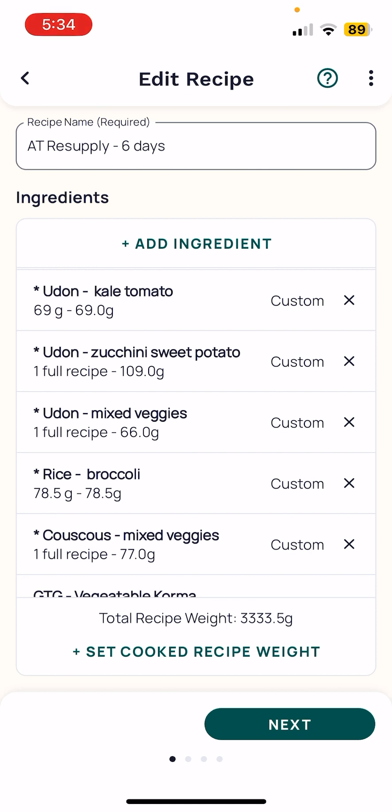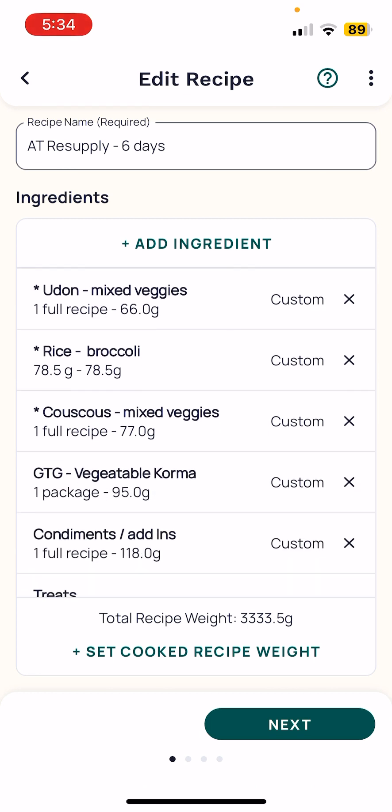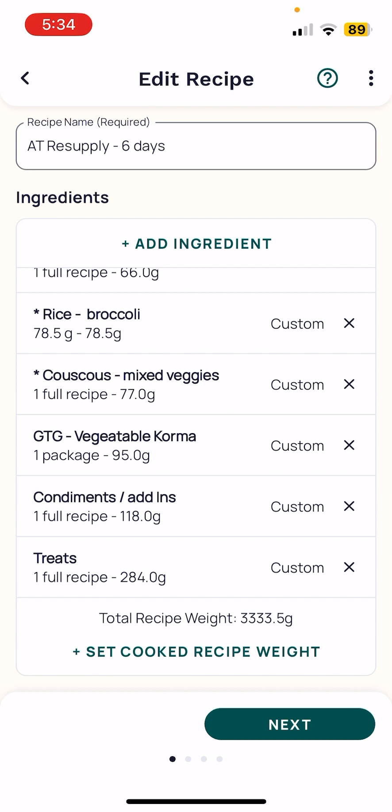These are the recipes and meals that I've made. I also have one — the GTG, which is a Good To Go — it's a backpacker meal that I'll bring, my one treat. As you can see, I've added in the condiments and the treats.